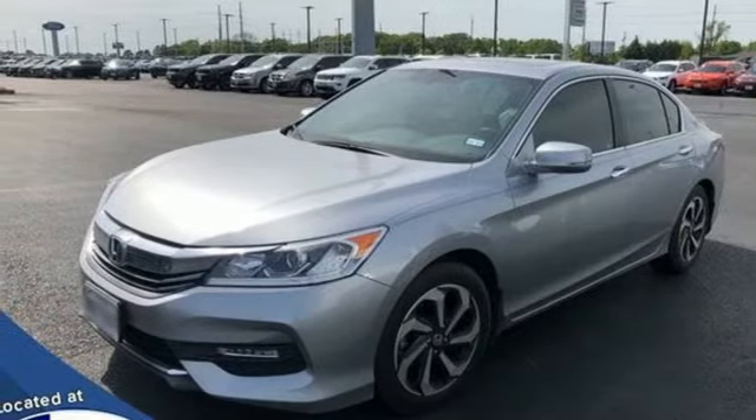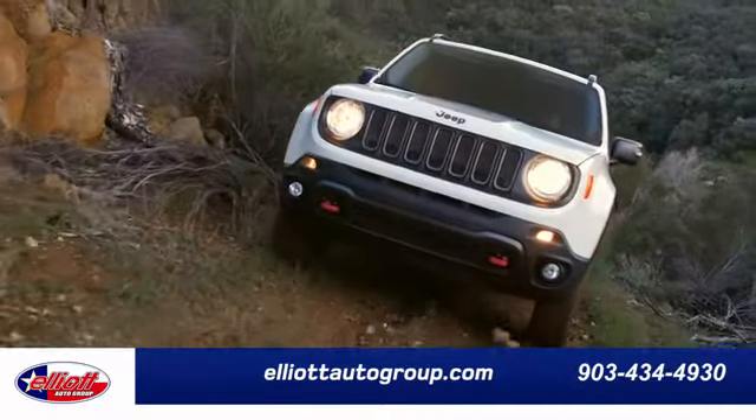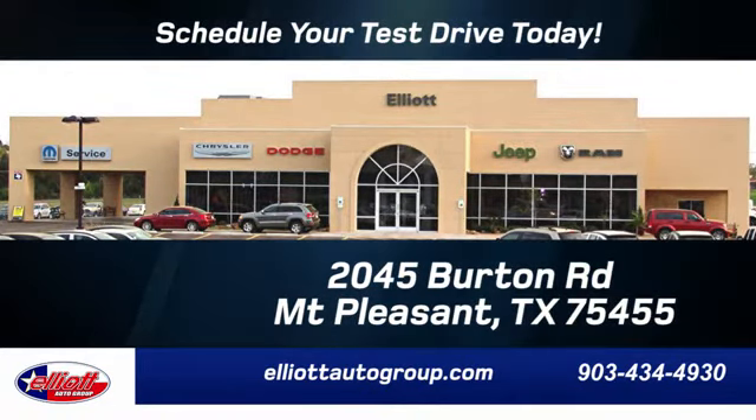The time is now — see it for yourself today. Elliott Auto Group: we don't do things the old way, we do them the right way. Schedule your test drive today. We are located just off I-30 on Burton Road in Mount Pleasant.